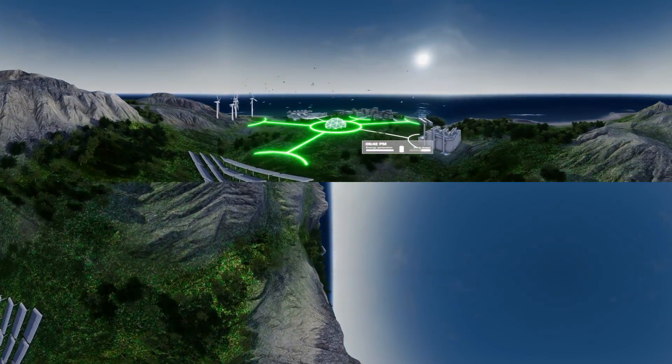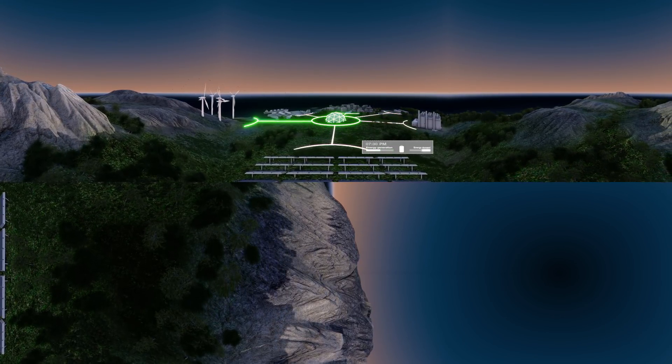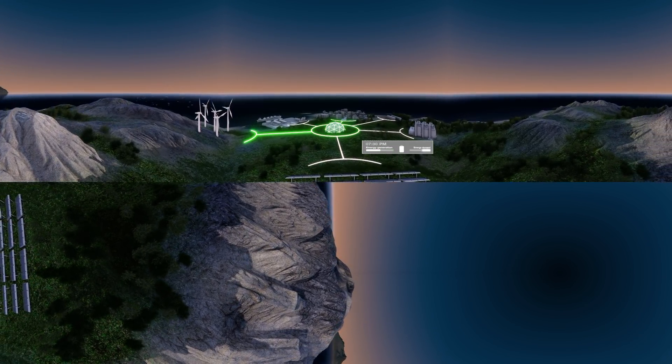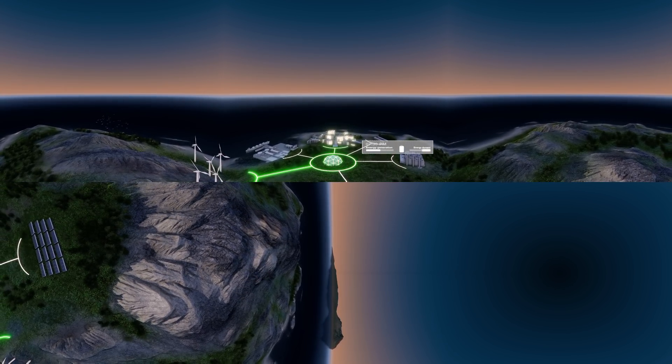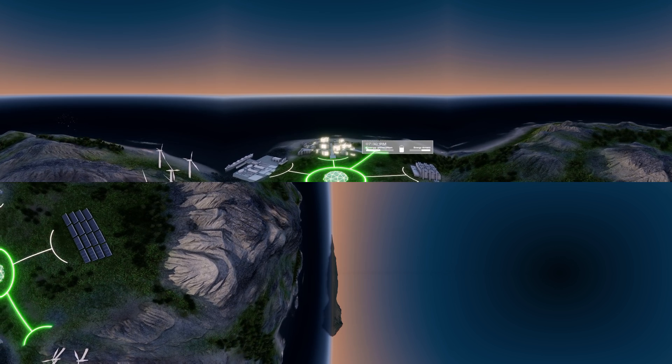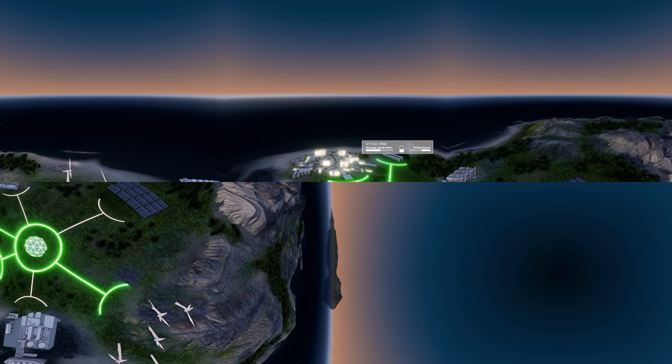But what happens at night, when the sun doesn't shine? There is still a need for electricity. That's a good time to use stored power from the batteries, which is again a good way to lower carbon emissions.